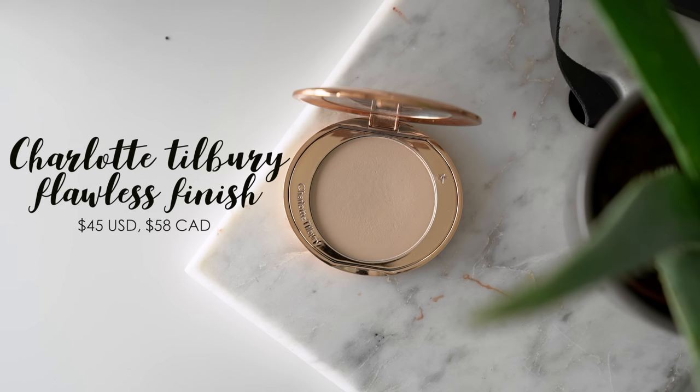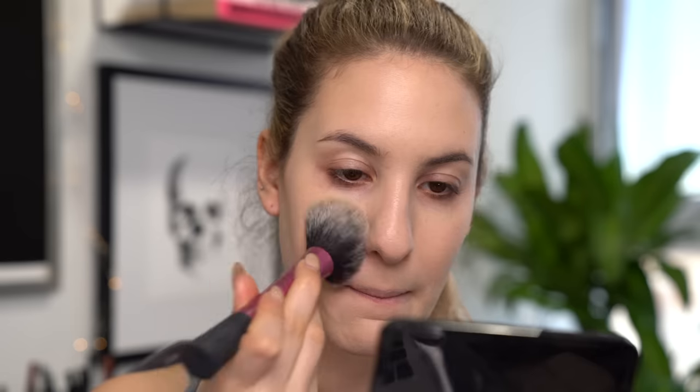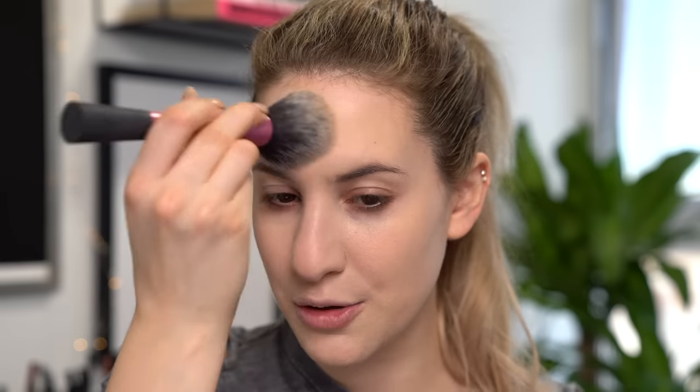One thing I realized with this foundation mixture is that I definitely need to set it, because both foundations are very dewy and transfer easily. The powder I've been totally in love with this whole month is the Charlotte Tilbury Airbrush Flawless Finish Powder in shade number one Fair. It's probably one of the best powders I've tried for dry skin — it sets my makeup while keeping the dewy finish and doesn't make my skin look powdery. I'm taking some on my Real Techniques powder brush to set my whole face. It also has a little coverage, which is a nice bonus.